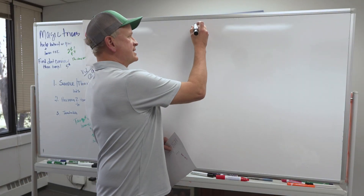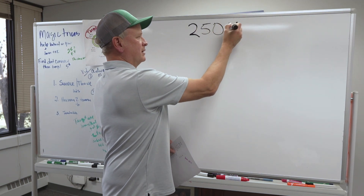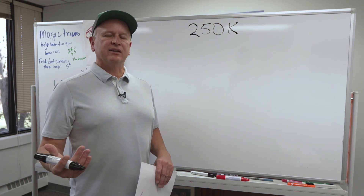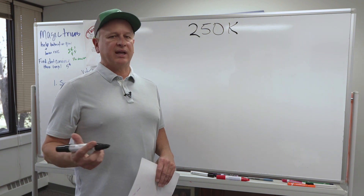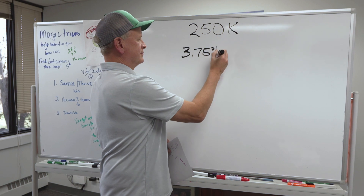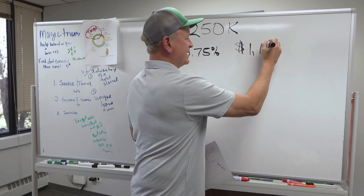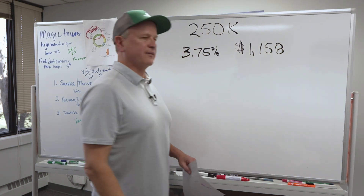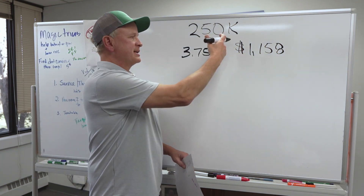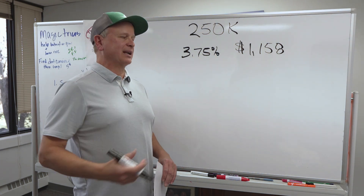Just to use an example, we're going to say that we have a $250,000 loan because we want to start with a base — one number to keep it simple. That loan a couple of years ago, you could have got an interest rate of let's say 3.75%. At 3.75%, your payment was about $1,158. So two years ago when interest rates were good, a property with a loan amount of $250,000 — you could expect a payment of about $1,158.